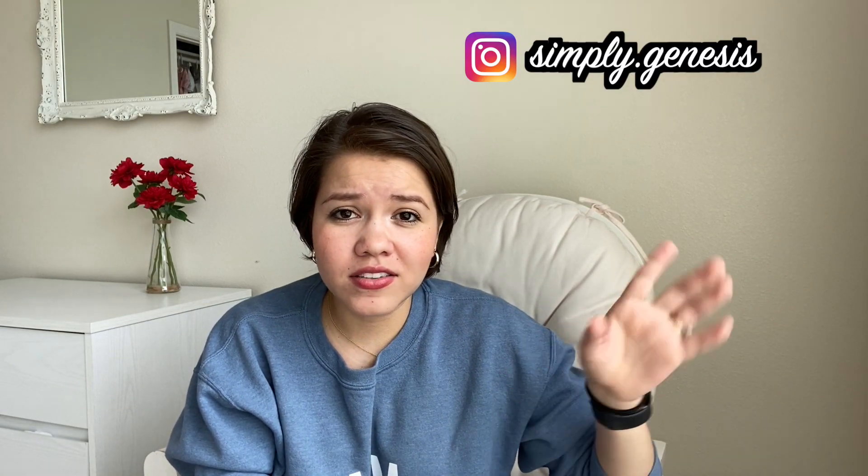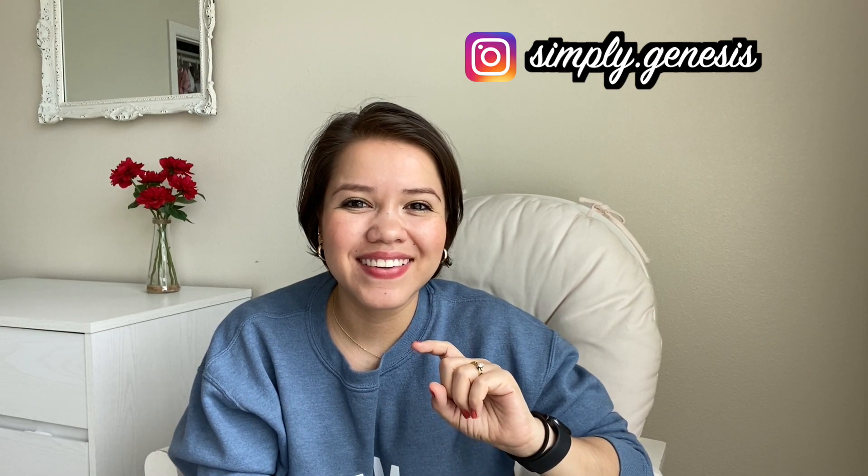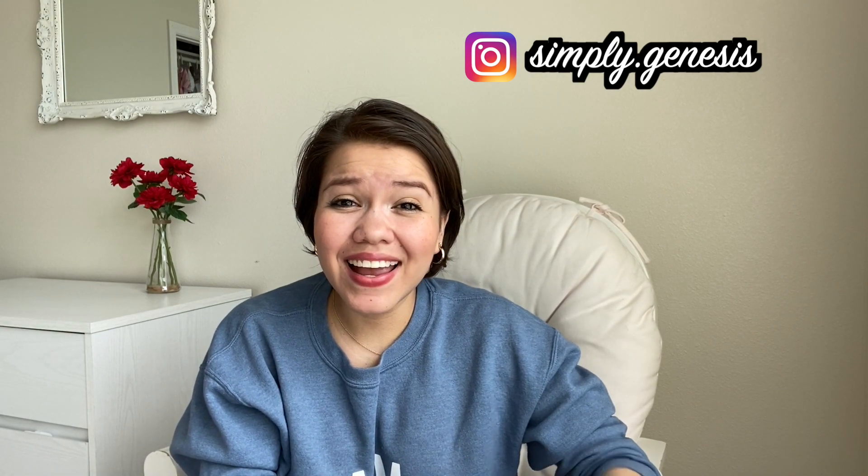I hope these tips and little hacks help you. If you know something that I don't, make sure you put it in the comments down below — I would love to read what you know. Don't forget to follow me on Instagram, I'll link it on screen. Also, subscribe and like this video. I hope you have a great day and God bless.